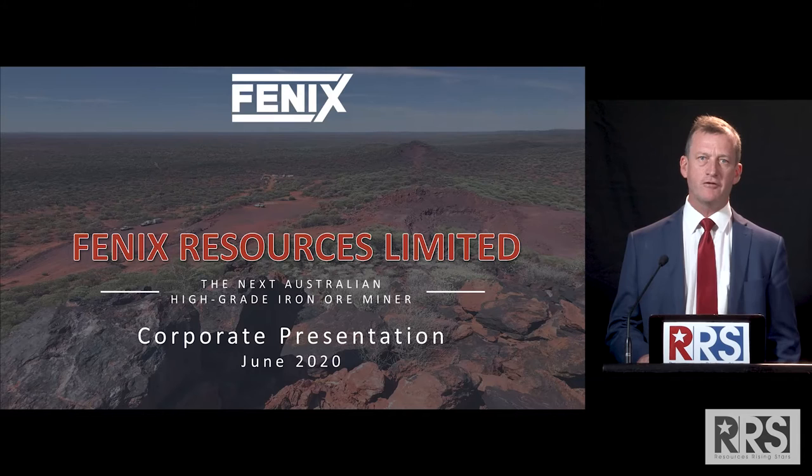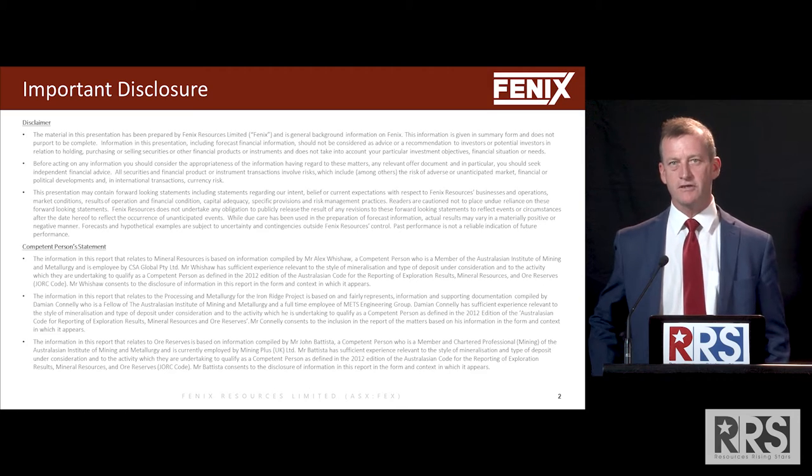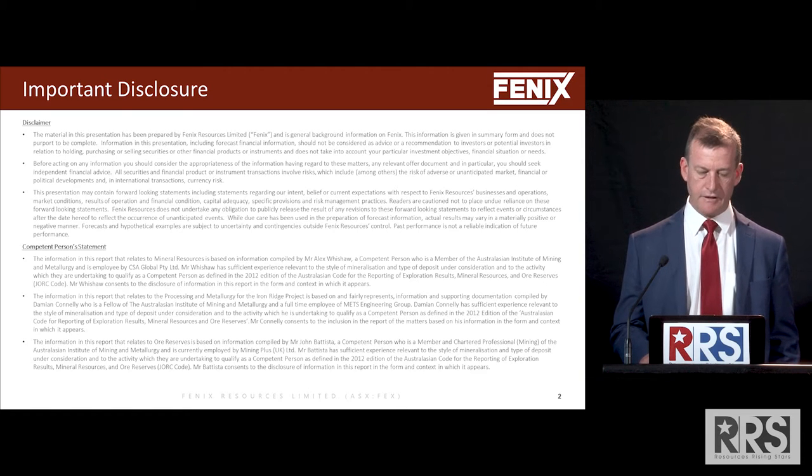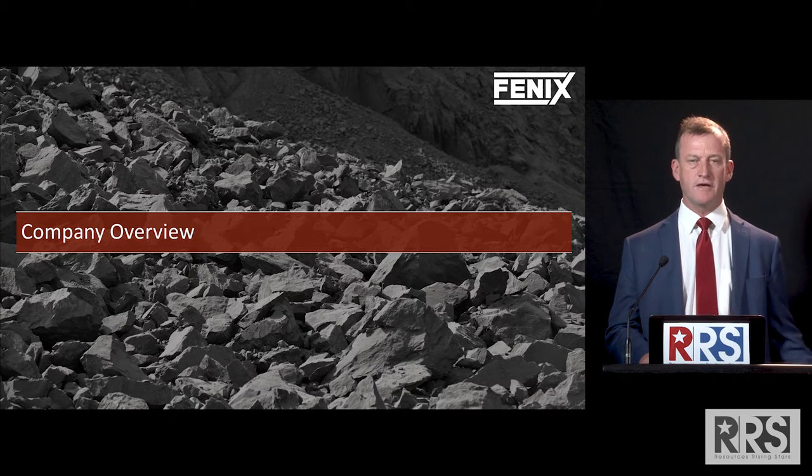Phoenix Resources has only been around for about 18 months. We've made rapid progress with our iron ore project. We are a single asset focused company at the moment and we hope to bring this project into production by the end of the year. I'll just dwell briefly on our important disclosures that we all must adhere to and just go on to Phoenix the company.